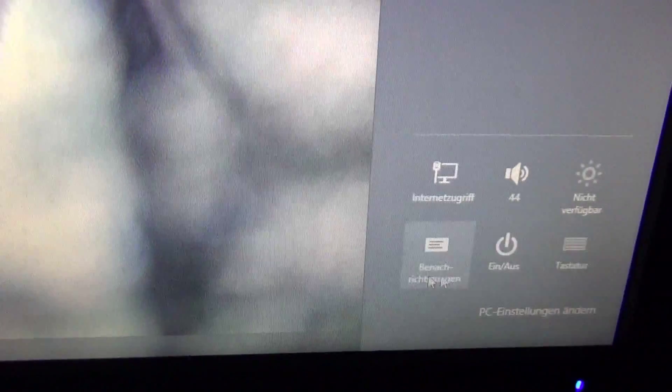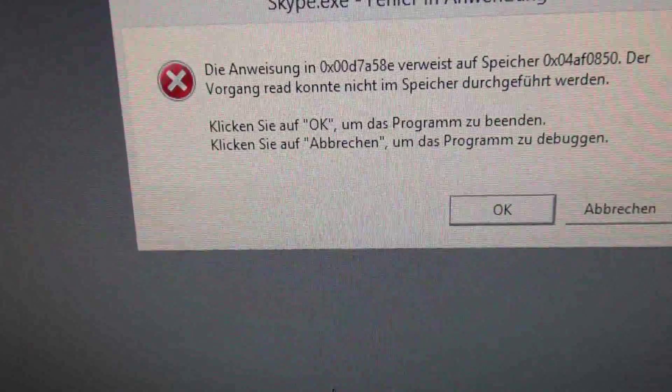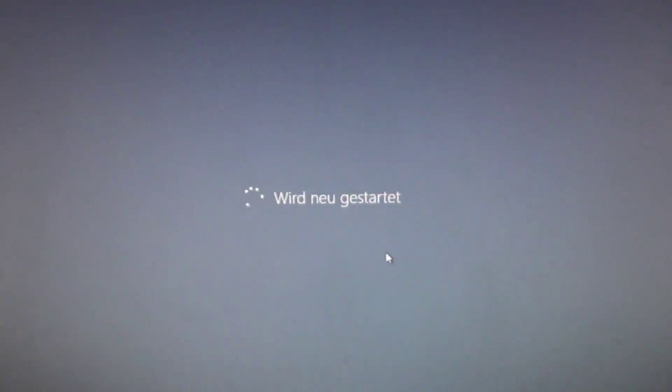Whenever I shut down or reboot my system, I have this cryptic error message appear and I have to OK it in order to shut down or reboot my system. And that is quite annoying. I've had that for a year now and I thought it was related to Windows 8, 8.1 and Skype.